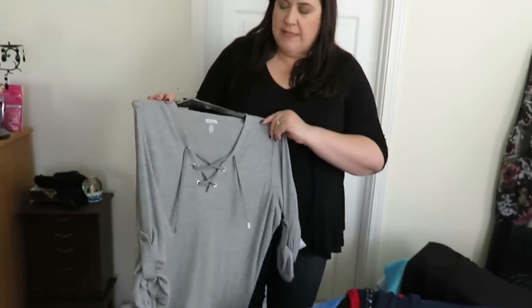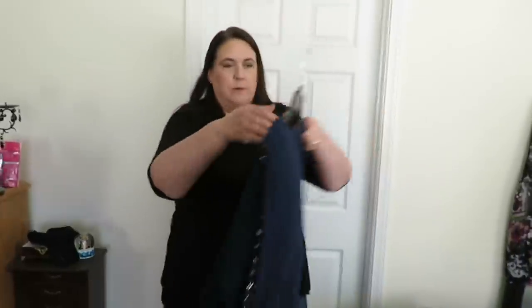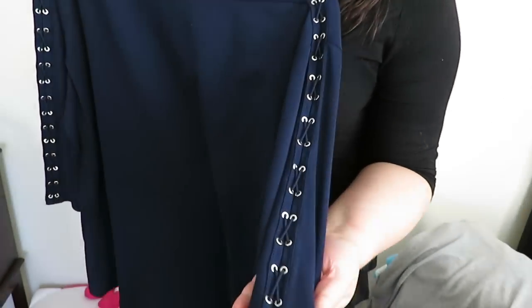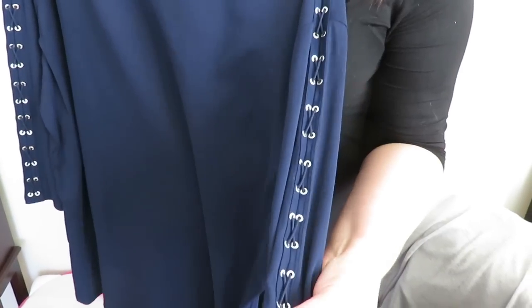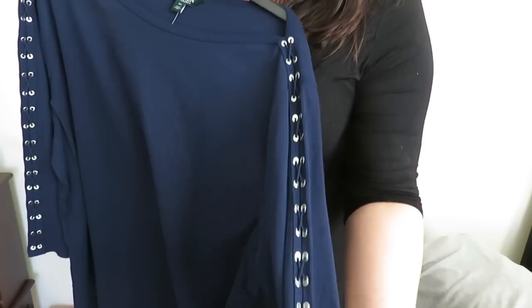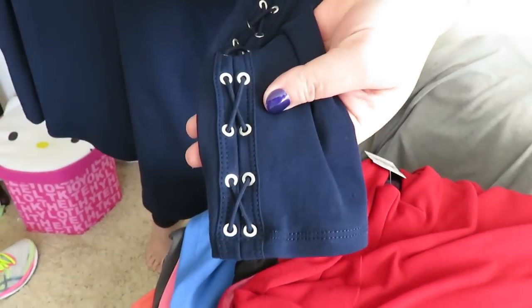If you guys happen to notice the sizes on the hangers or anything, I have four different size clothes here, because apparently the designers cannot pick a standard size. Depending on what brand it is, I wear a different size. Next - I love this one. This is a Ralph Lauren top. Check out the sides - there's all these little studs and it's like laced up. Very cute, cool top.